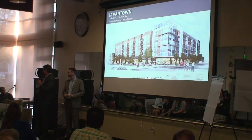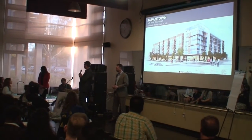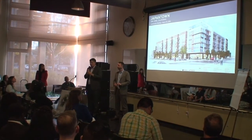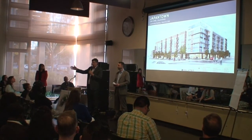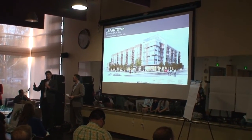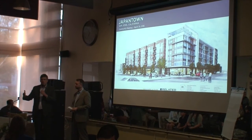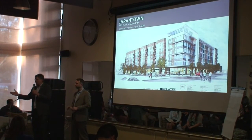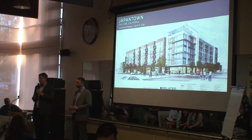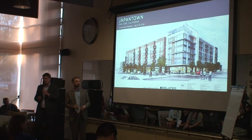The park will be on a construction schedule where it will open by the time the first building opens. So when the first residential building is done, the park will be done and everything will open together. The first building will be the building on the south at Jackson and 6th.